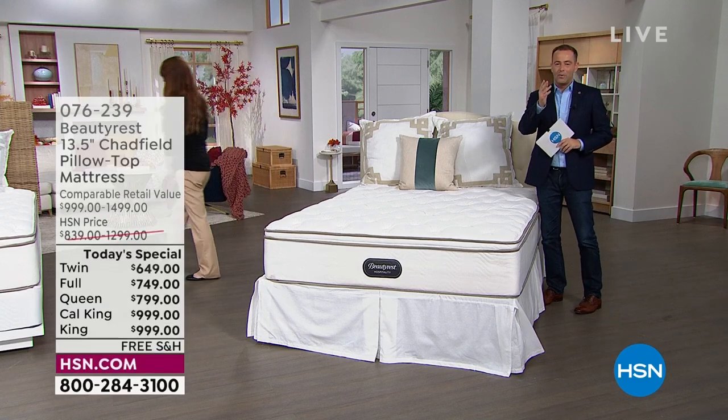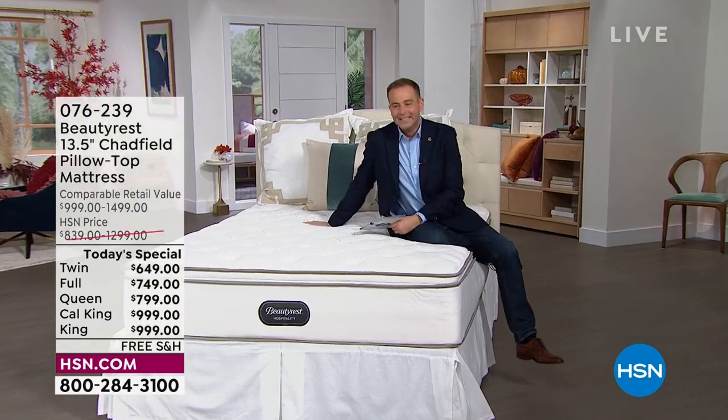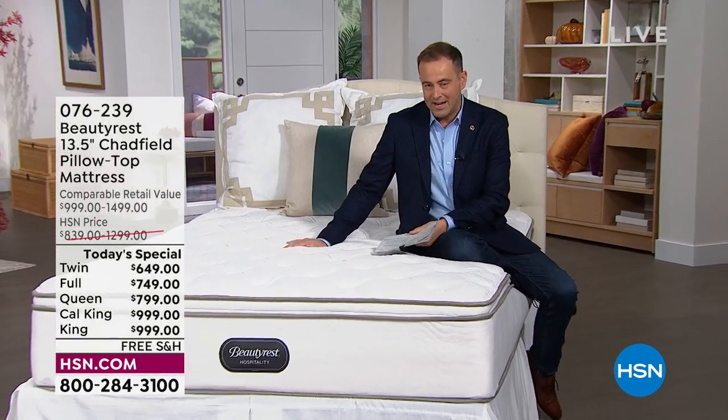We love Cody, and we love the fact that you have loved this offer. If you do want just the mattress only, the information is on the screen.